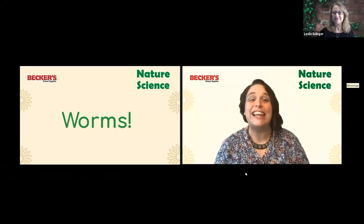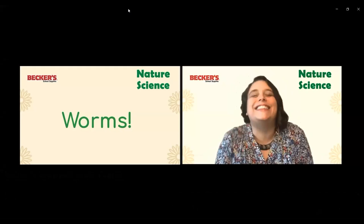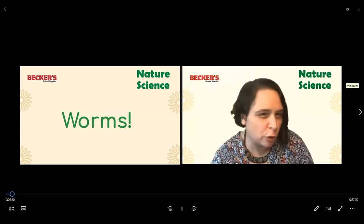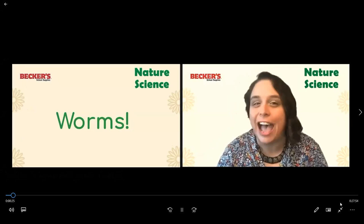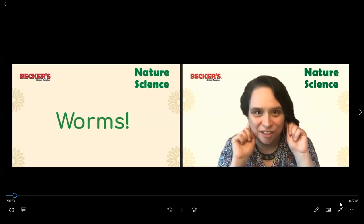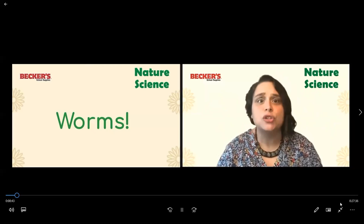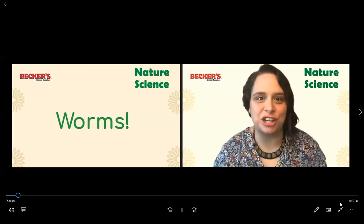Hi everyone, Holly here with Becker School Supplies. I am so excited to be back doing another great series of webinars with you and your family and your classrooms. This time, we're going to be exploring nature science. I love going outside — there's always so much to observe. For those of you who were with me last time, we talked a lot about observations. Do you remember how to make an observation? We could see things, hear them, touch them, smell them, or taste them. That's right — we use our five senses to make observations.